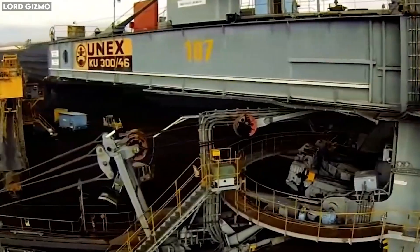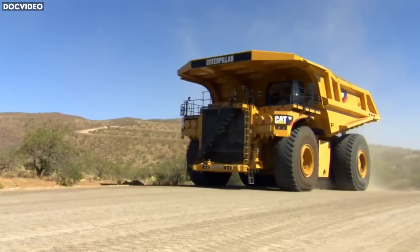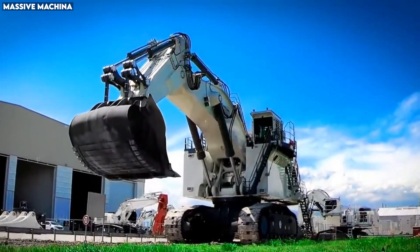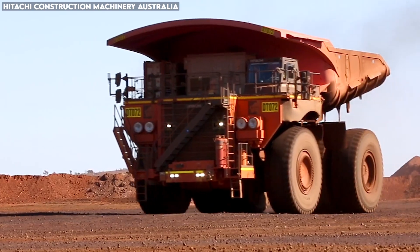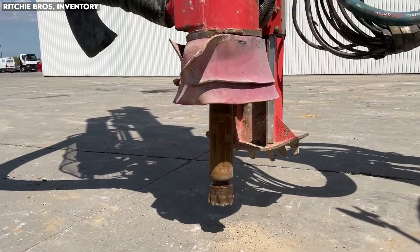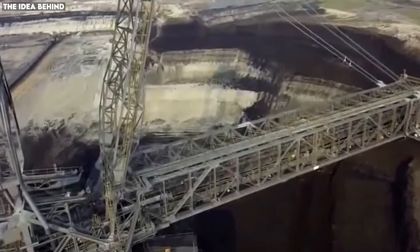Most machines dig, but these monsters? They reshape the earth itself. These are the giants of mining — machines so massive, so powerful, that they can slice through rock, swallow entire hills, and move more dirt in one hour than a thousand workers could in a week. From bucket-wheel titans the size of skyscrapers to haul trucks heavier than passenger jets, to drills that punch through solid stone like butter. These are ten massive mining machines powerful enough to move mountains — the machines that prove human engineering has no limit.